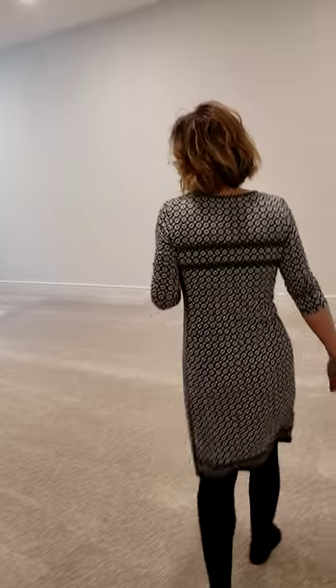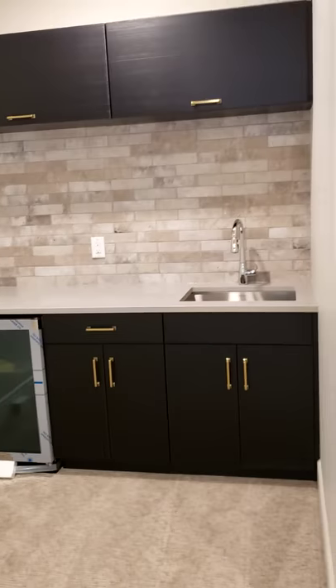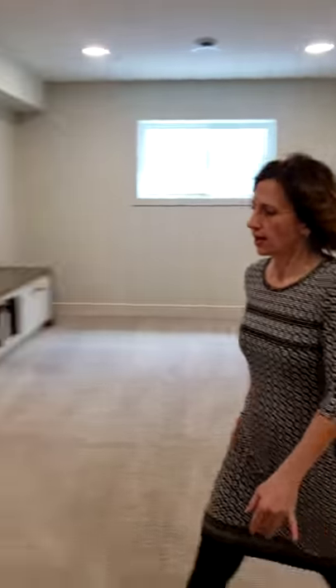There's a huge spare bedroom down here you can use as a guest bedroom or another child's bedroom, and a lovely big rumpus room with a bar section. There's walnut cabinetry down here, built-in shelves, and a huge four-piece bathroom.